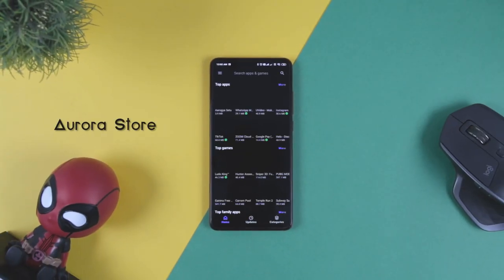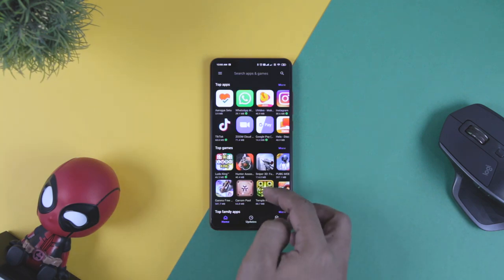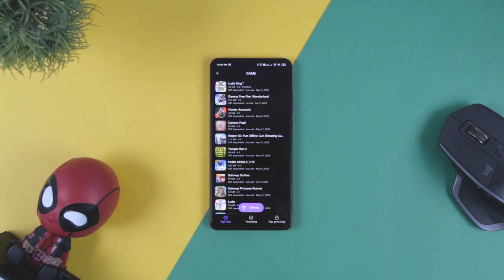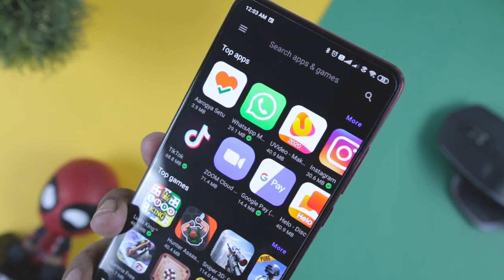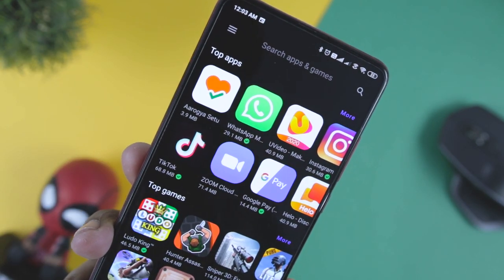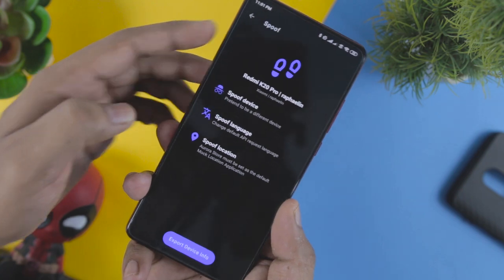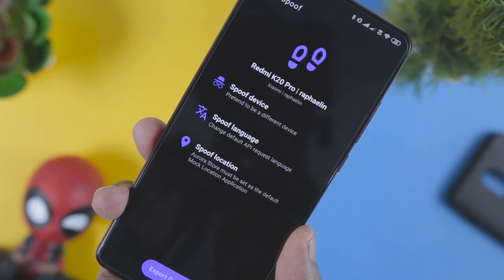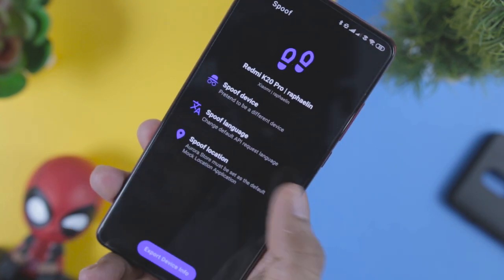Next up we have Aurora Store. The app comes with a smooth and interactive UI which lets you download all your favorite apps. The best thing about Aurora Store is that it is not mandatory to use Google services. Aurora Store provides you a wide variety of apps, games and other useful tools that you can download with ease. It also allows downloading apps which have been banned from the Google Play Store due to security or other issues. So if you are looking for a Google Play Store alternative, you should definitely give this a try.